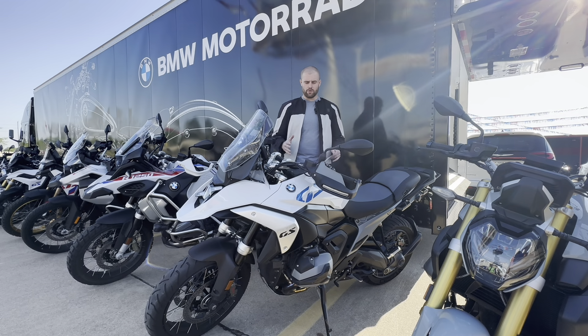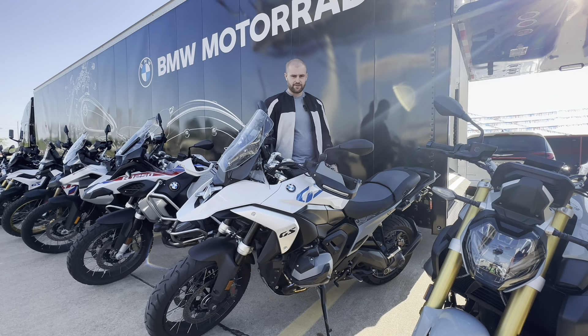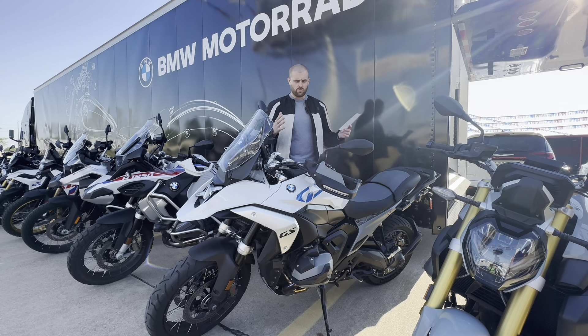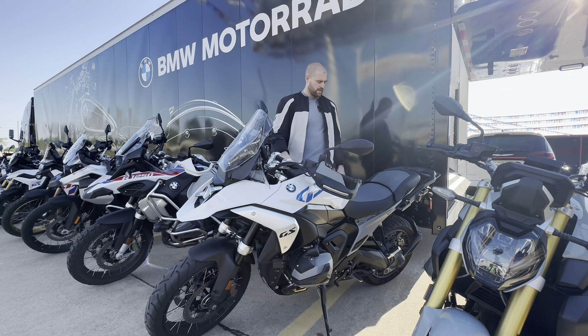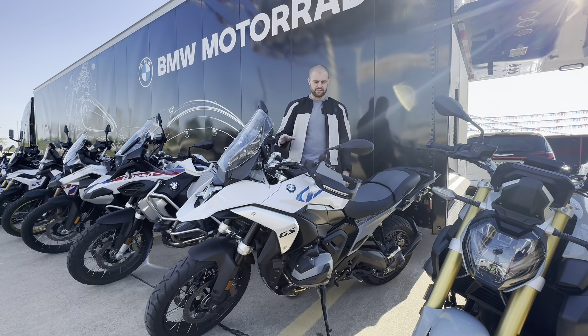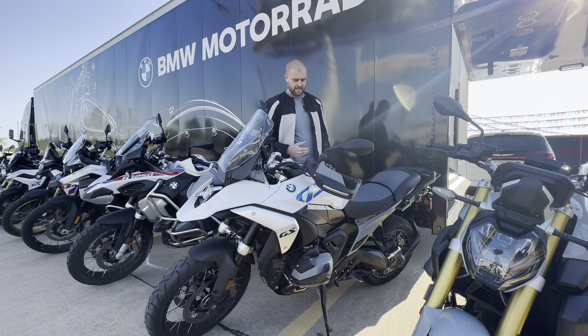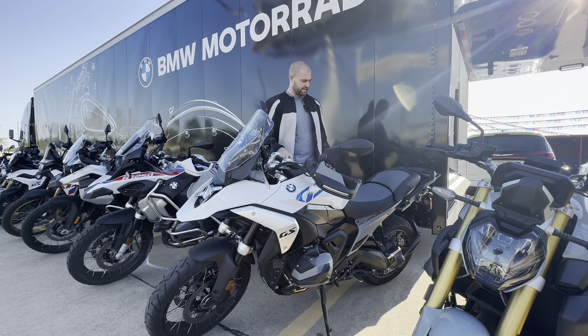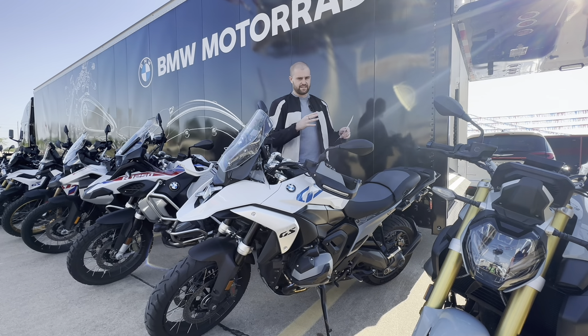This is the new 2024 BMW GS 1300 and today we're going to give it our first impressions. So who and what is this bike for? This GS 1300 is supposed to replace the GS 1200, and I think next year they're also going to come out with the adventure model.